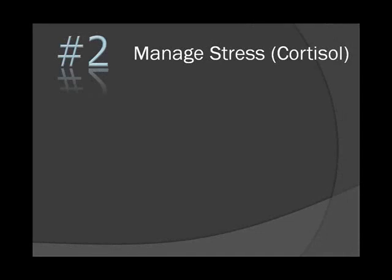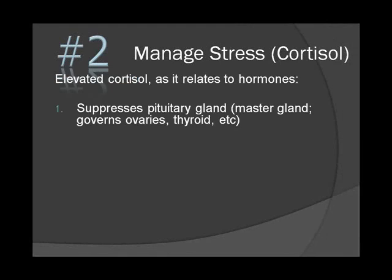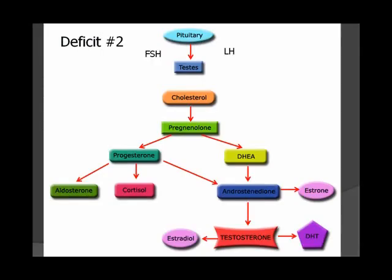The second thing you need to do to balance your hormones is manage your stress, and specifically cortisol. Elevated cortisol suppresses pituitary function — the pituitary is the master gland that tells all other hormone glands what to do. This slide was originally used for male hormones but applies here as well: if the pituitary is compromised by elevated cortisol levels...